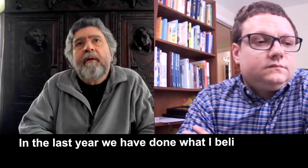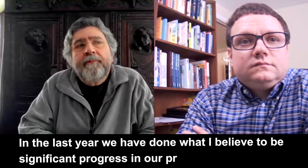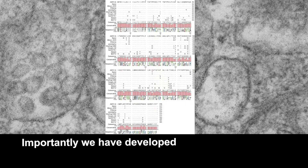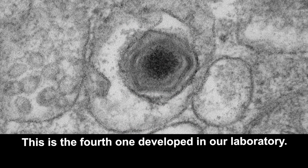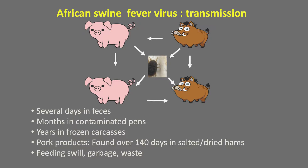In the last year, we have done what I believe is significant progress in our project. I'm Manuel Borca. I'm a lead scientist of the African swine fever program at Plum Island. Importantly, we have developed a new vaccine candidate. This is the fourth one developed in our laboratory. This new vaccine is called I-77L.